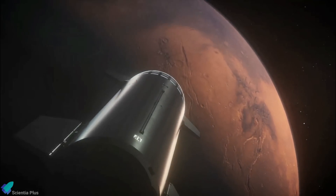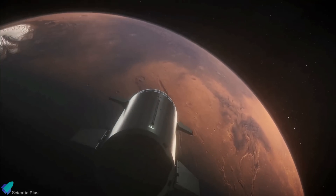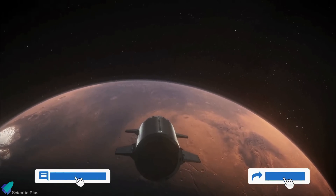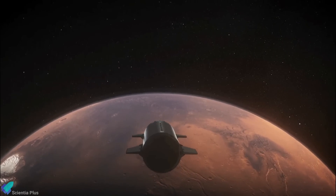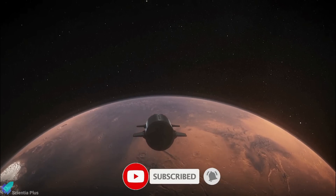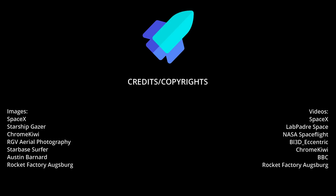Thank you for tuning in for the latest science news and Starship updates. If you enjoyed this video, please hit the like button, leave a comment, and share it with your friends. Also, don't forget to subscribe to the channel and turn on notifications so you never miss an episode. Thank you.